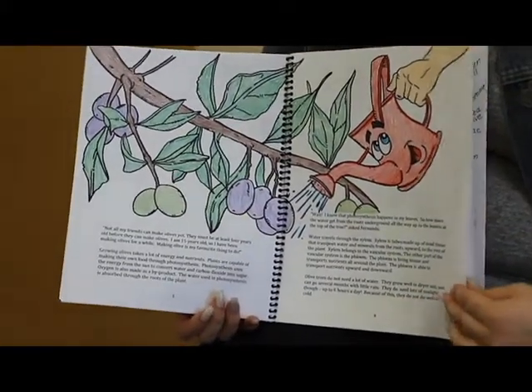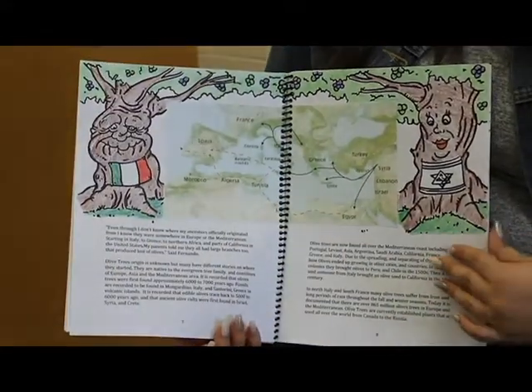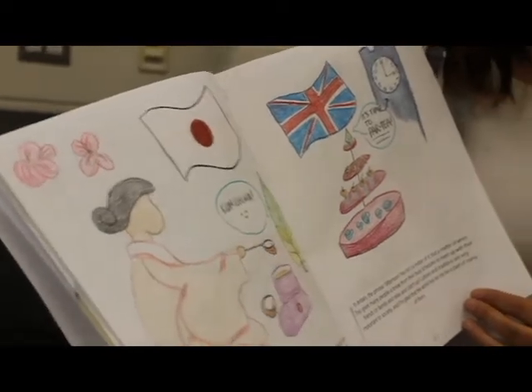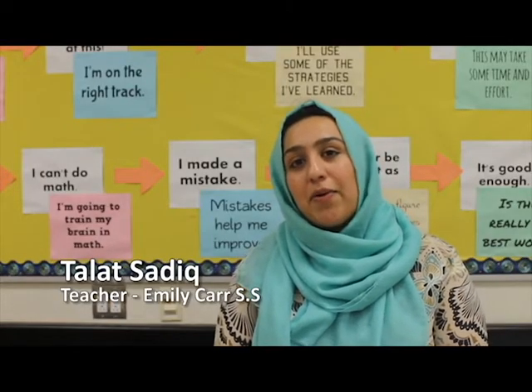The most rewarding aspect of this project for me was to see students enjoy plants. They were so engaged — through the research, the planning, the proposing. They spent so much time discussing their storybooks with one another, researching online, and learning how to draw. A lot of students told me they wished they could keep their projects and showcase them wherever they went, and I promised them I'd showcase them because of how proud I was of the work they had done.